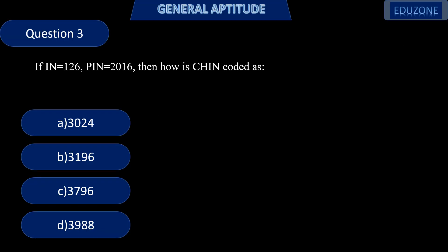Next question. If IN = 126 and PIN = 2016, then how is CHIN coded? Let us see the alphabet: A is 1, B is 2, C is 3, and so on. What will be I? I is the 9th letter, so I = 9.